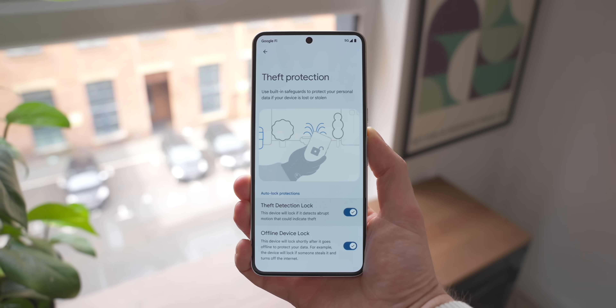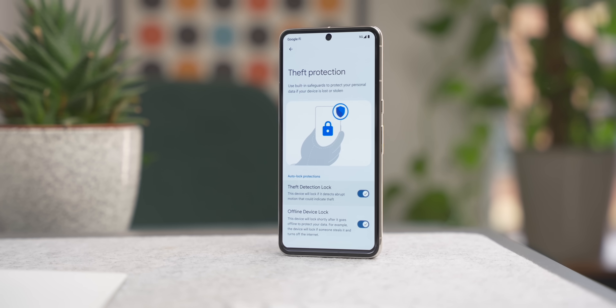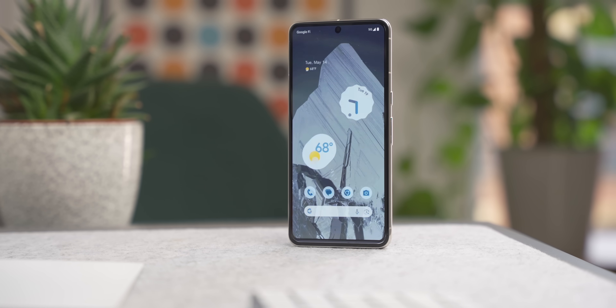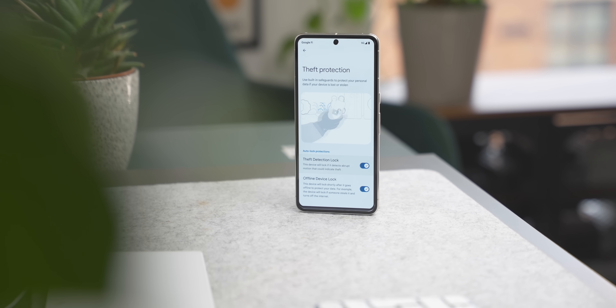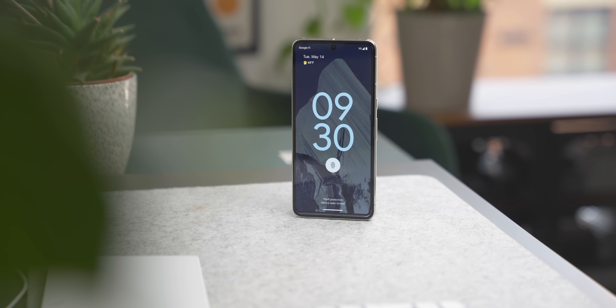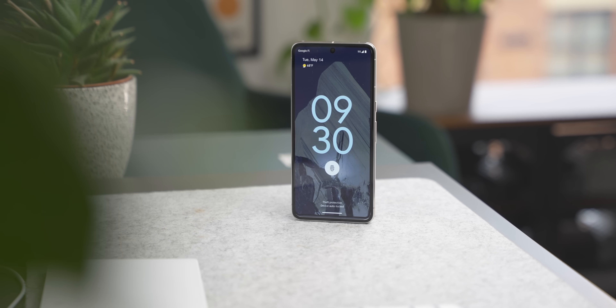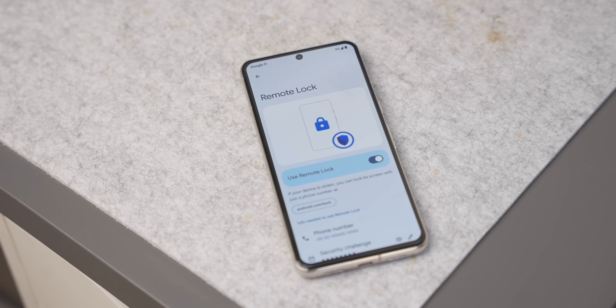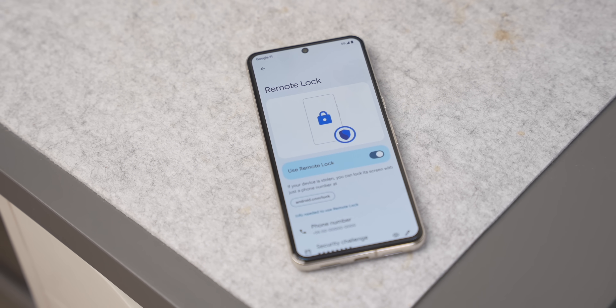Sticking with privacy, Android 15 Beta 2 also has a new feature called Theft Lock Detection. If your phone is stolen while unlocked, it will automatically be locked to keep it secure. This is done through the accelerometer — if your phone is snatched from your hand and it's already unlocked, the accelerometer detects a jump or snag followed by a fast movement away from the phone's location, such as someone on a bike or in a car, and it will lock your device automatically.